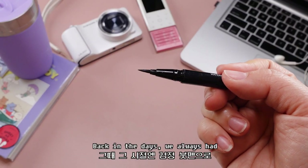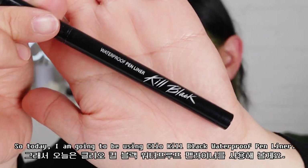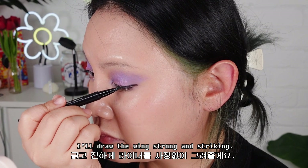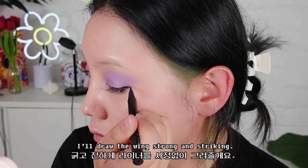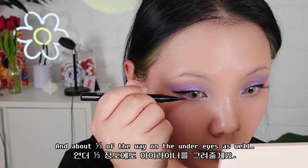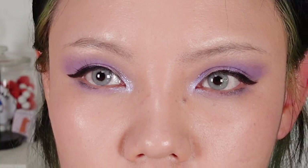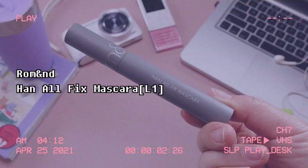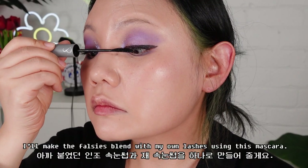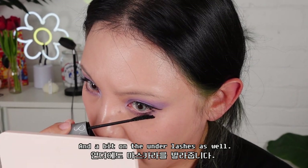Back in the day, we always had bold black wings for our eyeliners. So today I'm going to be using the Clio Kill Black Waterproof Pen Liner. I will draw the wings strong and striking, and about one third of the way on the under eyes as well. Roman Hanul Fix Mascara Long Lash — I will make the falsies blend with my own lashes using this mascara, and a bit on the under lashes as well.